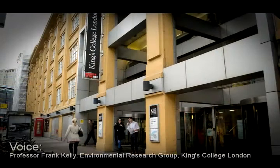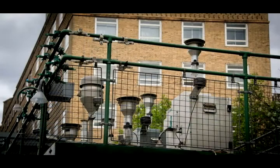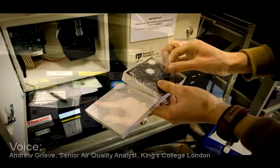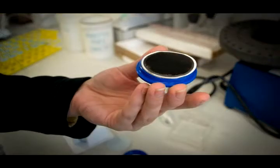The London Air Quality Network is a network of monitors which measure air pollution across London, and have been doing so since around 1995. Our job is to collect the data from the monitoring stations — that's kind of the beginning of the air pollution story, if you will.